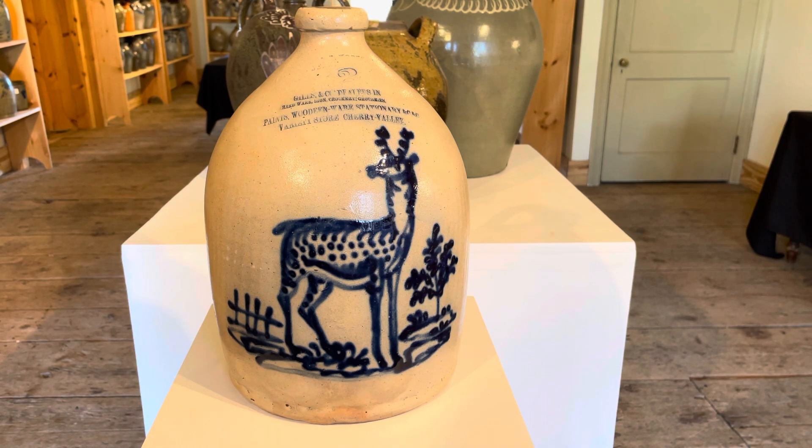Their standing deer are ranked among some of the best New England, Northeastern U.S. American stoneware decorations of the time period. Here we have a standing deer scene in true Norton fashion with a fence off to the side, a tree, the deer standing on a detailed ground with some rocks and foliage and things like that.